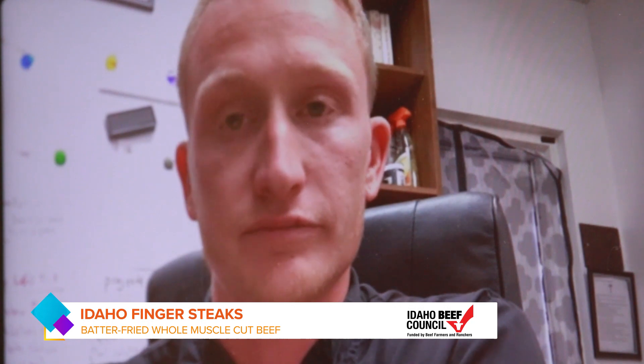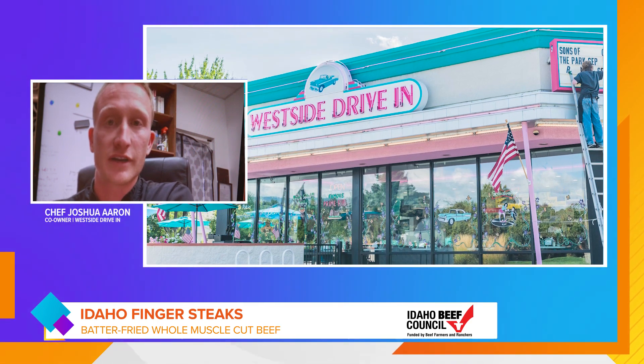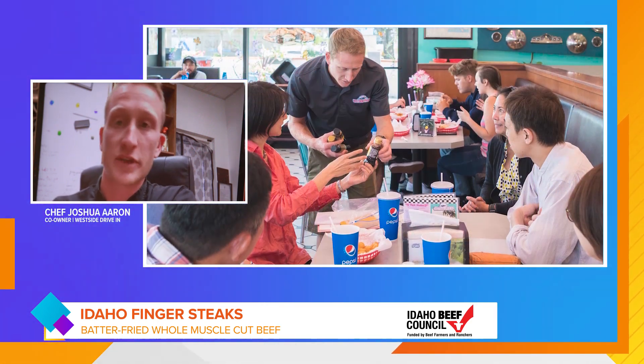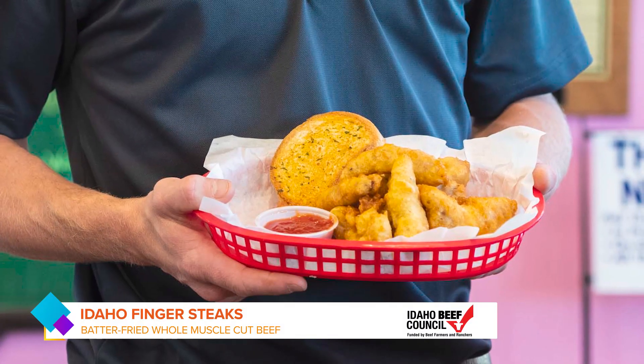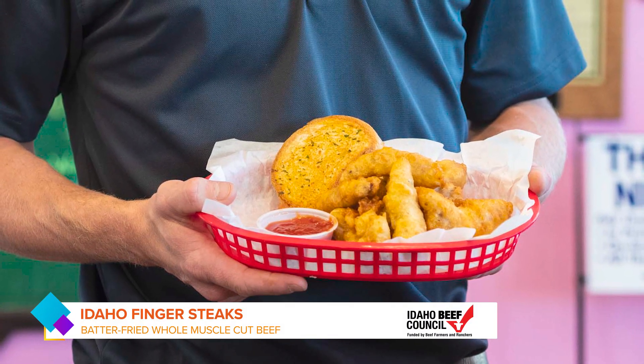So Josh, tell me a little bit about your family history. How long has your family been in Idaho and how long have you been making finger steaks? We've been making them since 1994, so about 26 years now since we bought the drive-in. Chef Lou grew up down the street from the original on 21st Street, left for some time, came back in 1989, and a few years later we bought the west side. This finger steak recipe has over two decades invested in it, so it's a great finger steak.